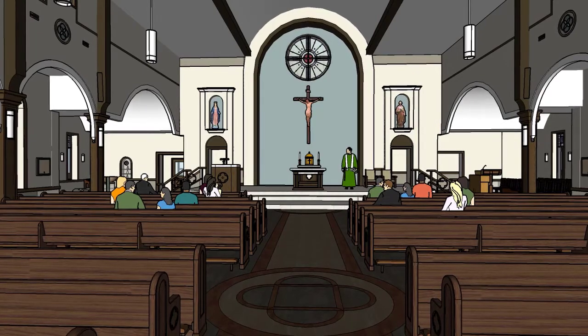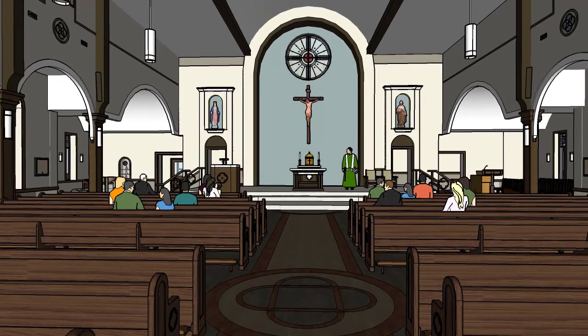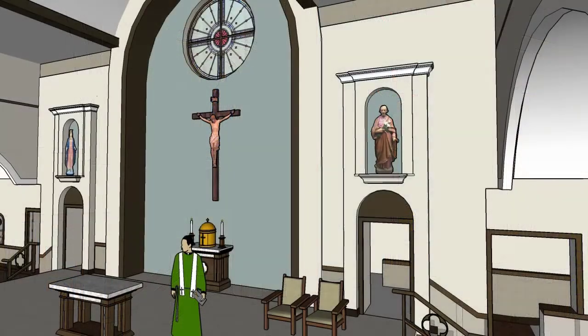New statues of Mary and Joseph are being commissioned by an artist in Italy. Mary will be on the left side of the altar, and Joseph will be on the right. The statues are being made from Lindenwood and will be shipped to Elburn.